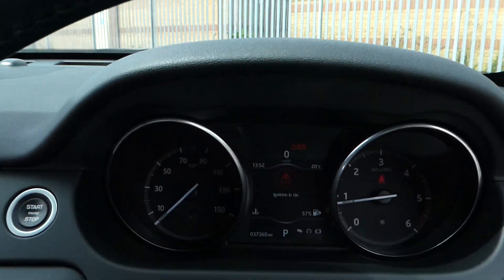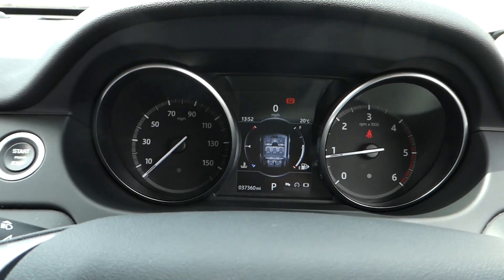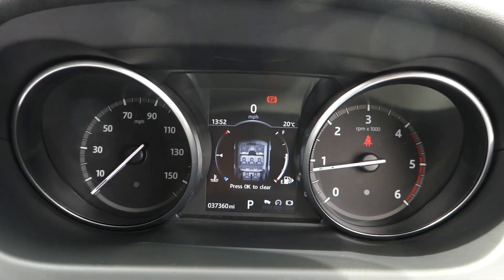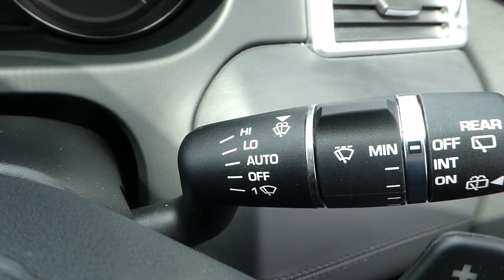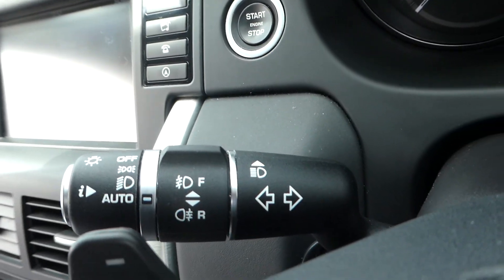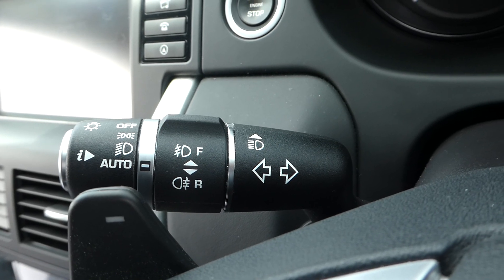Jump in the driver's seat. Ignition is on and it's very quiet. Currently 37,360 miles. We have our wiper shifter with all wiper controls including auto wipe. This is a diesel and it is an automatic. We have auto lights and our regular indicator control.